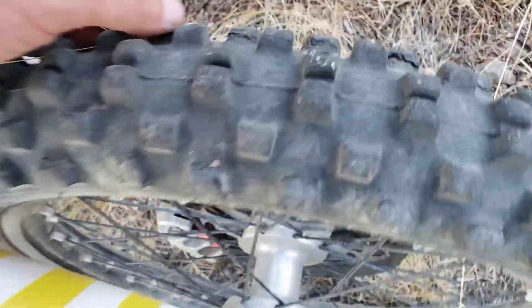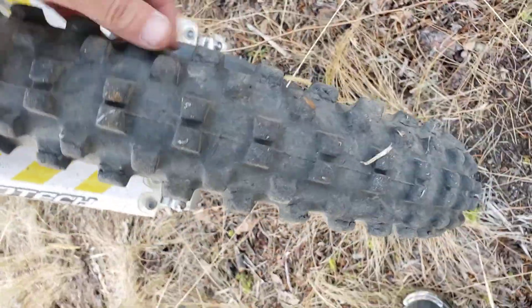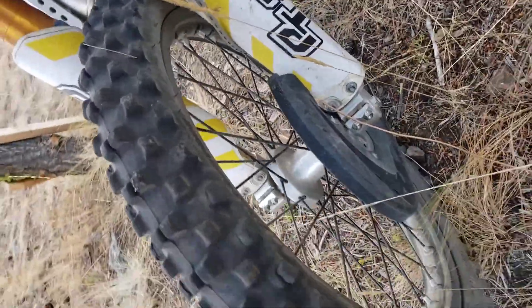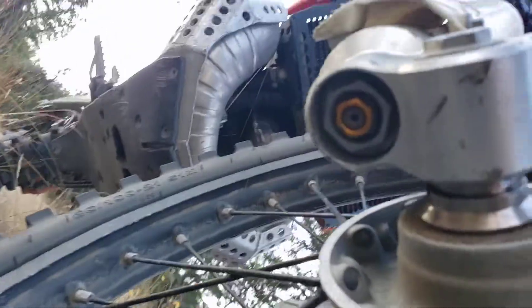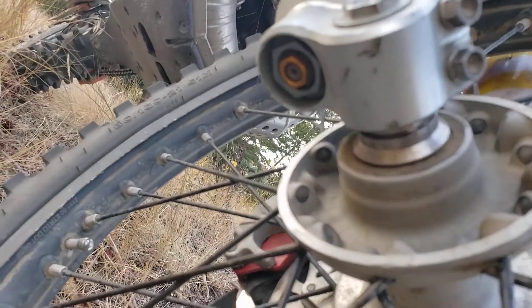I'm running the Bridgestone M60 up front — really like that tire except when I run low pressure I lose knobbies. You can see the side knobs — gone, gone, gone. And the Öhlins fork protector — you need that too. My Öhlins gets super beat up on the bottom, but it is what it is.